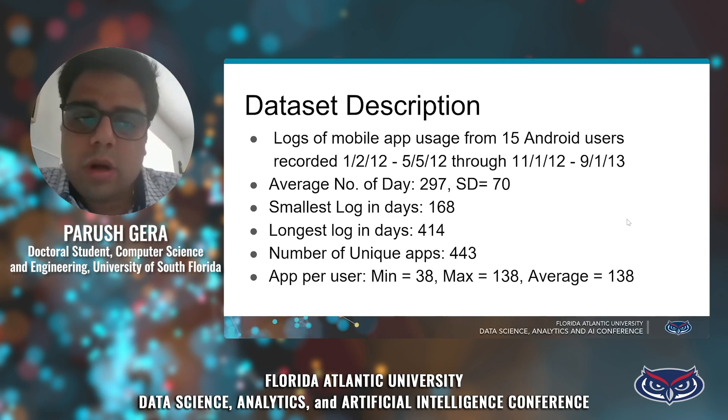These are the references. Thank you so much. I would love to answer some questions if you have any.